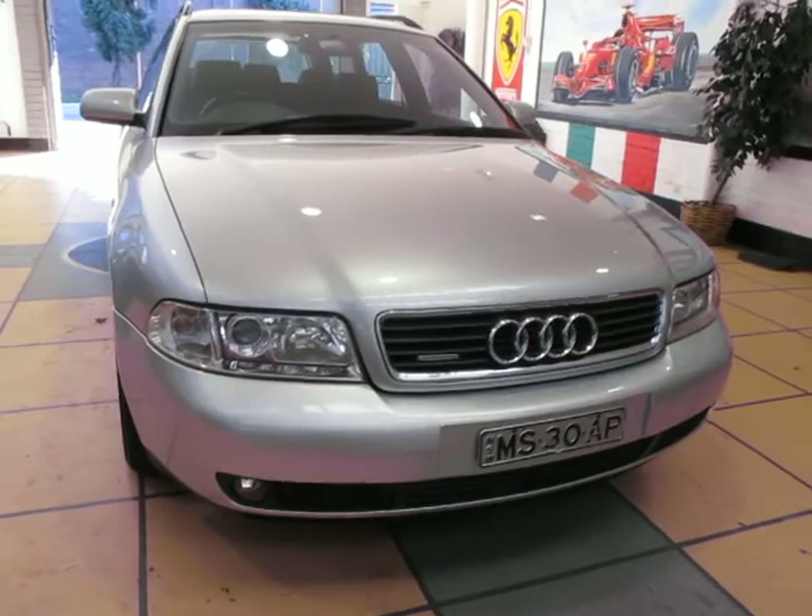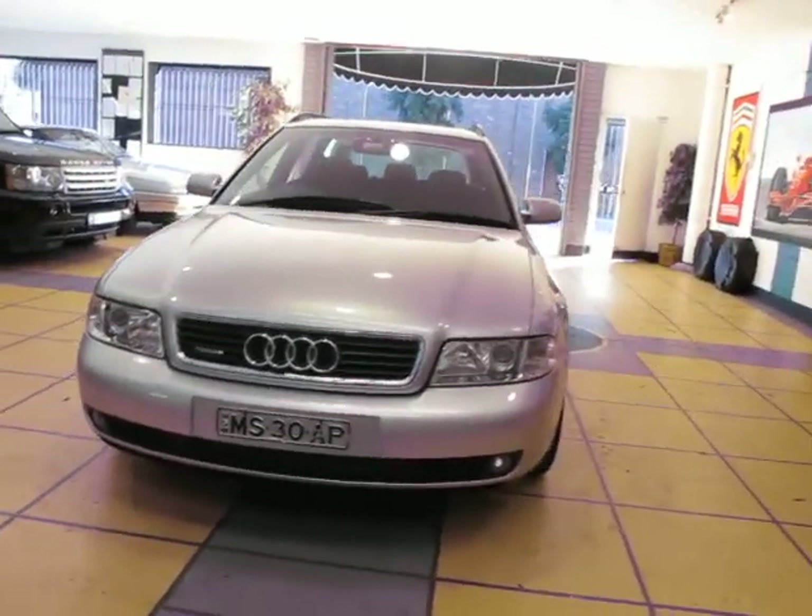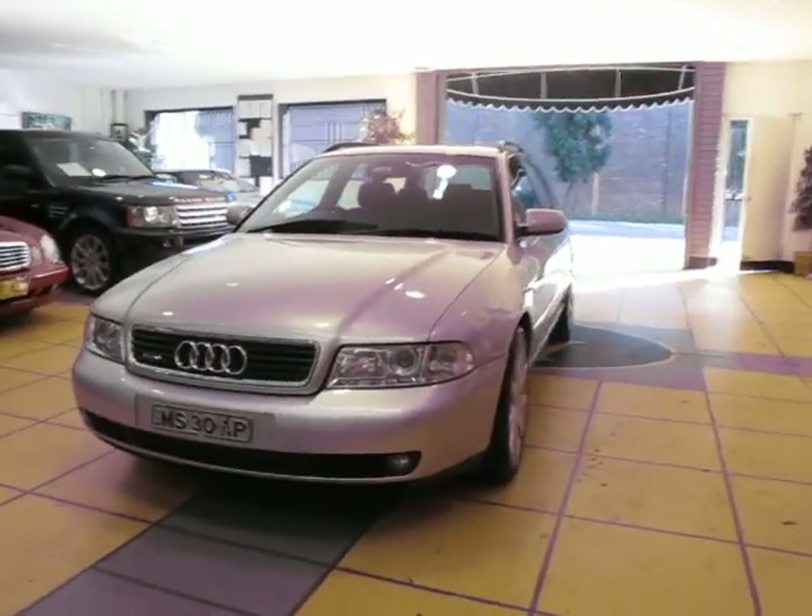Looks like it's been garaged as well — being 12 years old, everything just looks absolutely immaculate. Overall it's a really nice car.